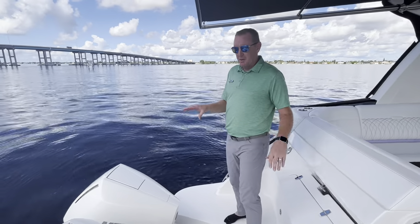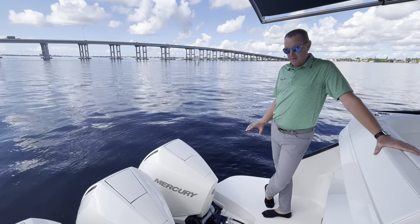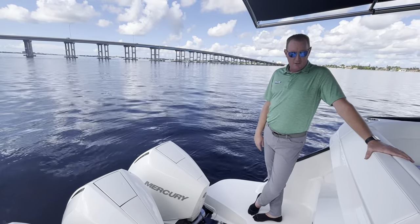This boat is powered with the Mercury V8 triple 300s, joystick docking, Skyhook, or virtual anchor as I like to call it. A lot of technology really takes the anxiety away — the perfect propulsion package for this boat.